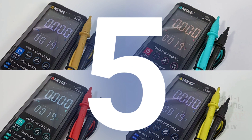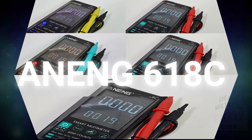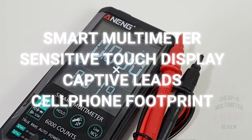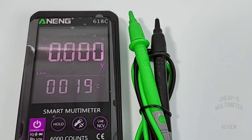Coming in at number five, the Anang 618C — the only smart meter in the roundup. It's a great looking device with a feature-rich reverse LCD 6000 count display that's also soft touch sensitive. Readings are super fast and highly accurate. Absolutely great LED performance and overall the perfect option for the glove compartment or your tiny toolbox.